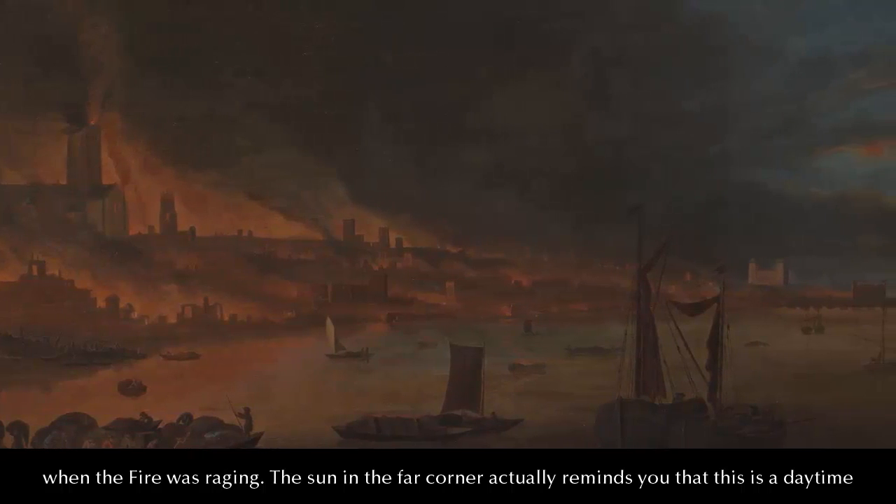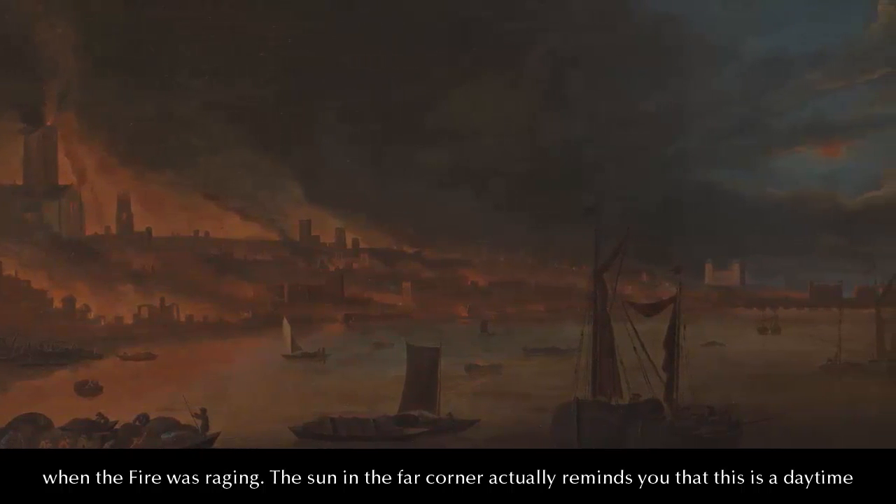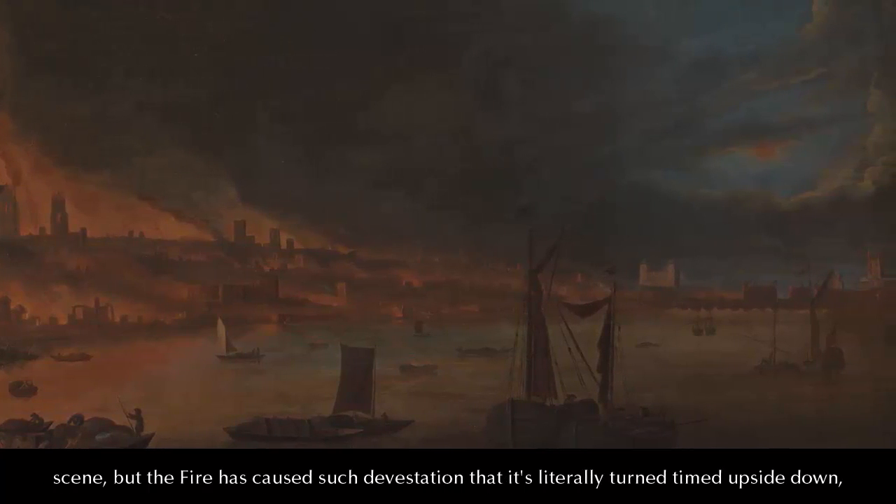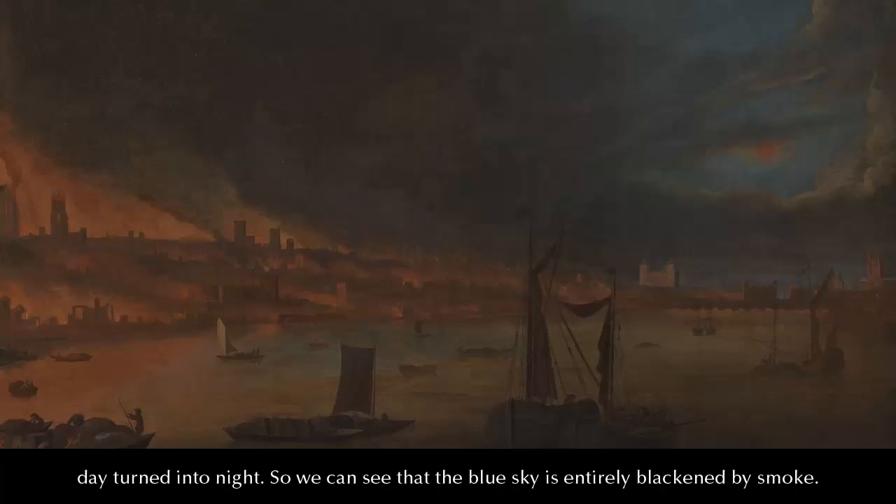The sun in the far corner actually reminds you that this is a daytime scene, but the fire has caused such devastation — it's literally turned time upside down. Day is turned to night. You can see that the blue skies are entirely blackened by smoke.